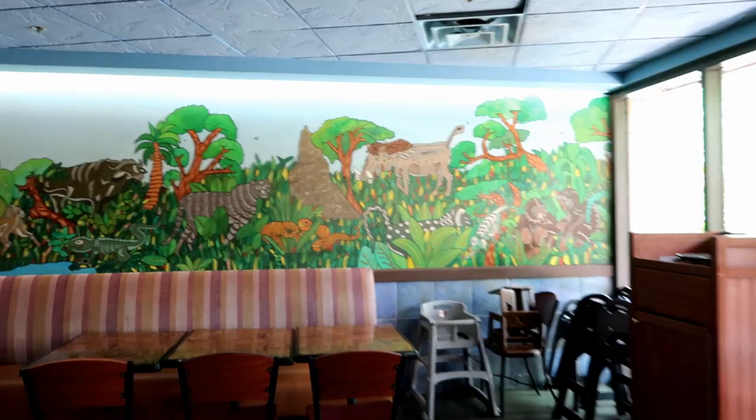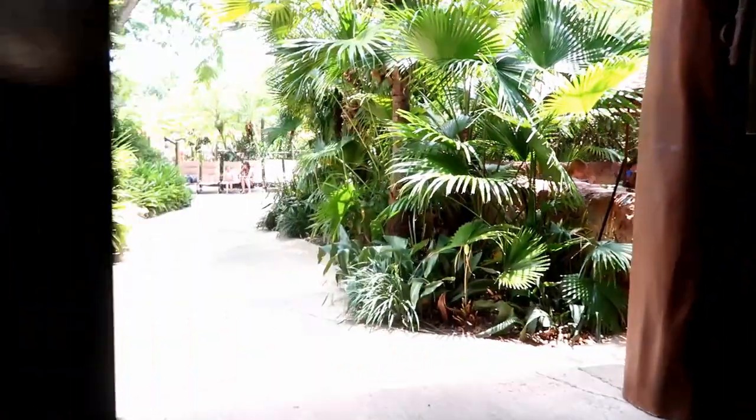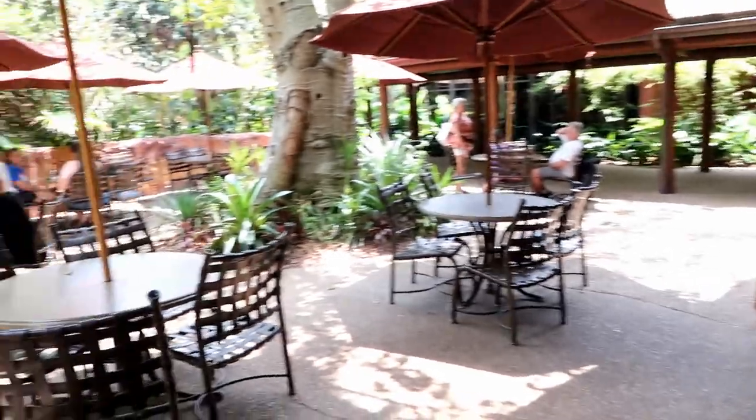I also wanted to show you this tree ceiling — isn't that cool? And there's a fun African mural along the wall. Walking out this way, there's the Mara sign again and some outdoor seating here too.